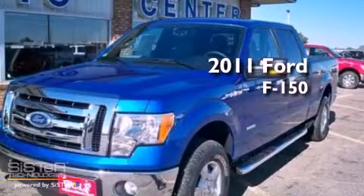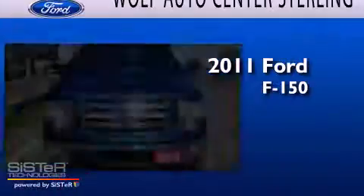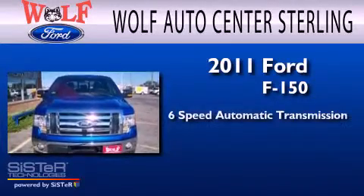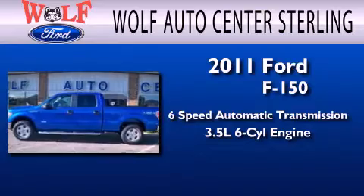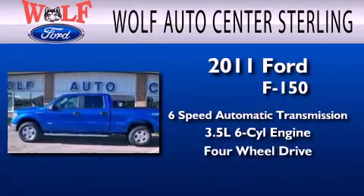This is a brand new 2011 Ford F-150. This truck has a six-speed automatic transmission, a 3.5-liter V6, and the added capability of four-wheel drive.